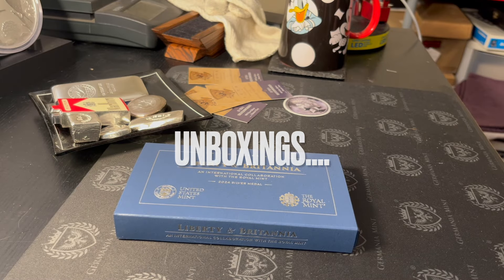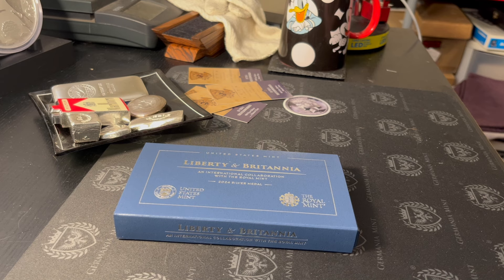Hey guys, Louie here, and today I'm going to do a long-form video. I want to show you a couple of things I've purchased recently.